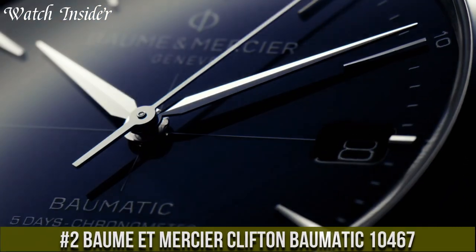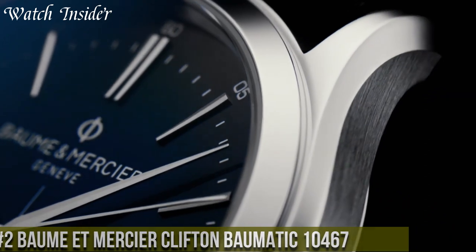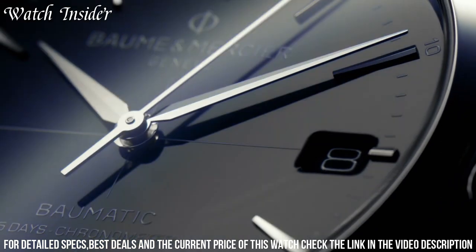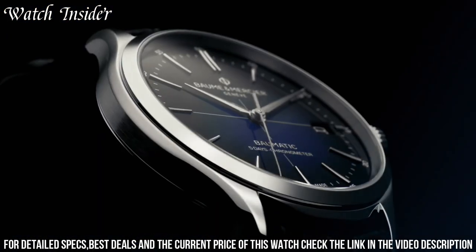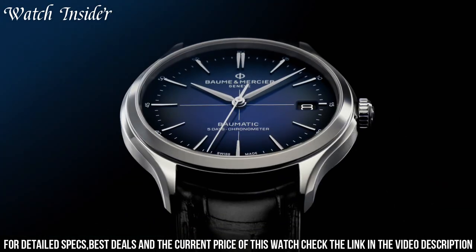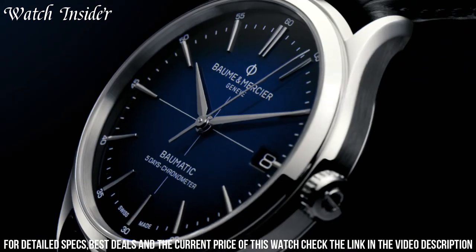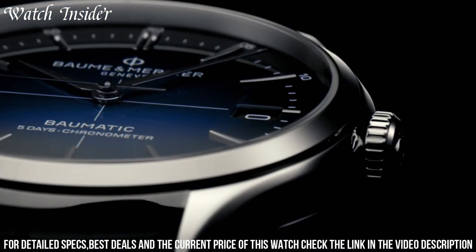Number 2: Baume & Mercier Clifton Balmatic 10467 — a sophisticated and reliable timepiece with an impressive 5-day power reserve. The polished steel case measures 42 millimeters and features a transparent sapphire crystal case back. The silver dial displays an elegant sunburst pattern with rhodium-plated indexes and hands, and a date aperture at 3 o'clock. Powered by the Balmatic BM13-1975 self-winding movement, which incorporates anti-magnetic and chronometric performance, the watch is finished with a black alligator leather strap for a classic and refined look.